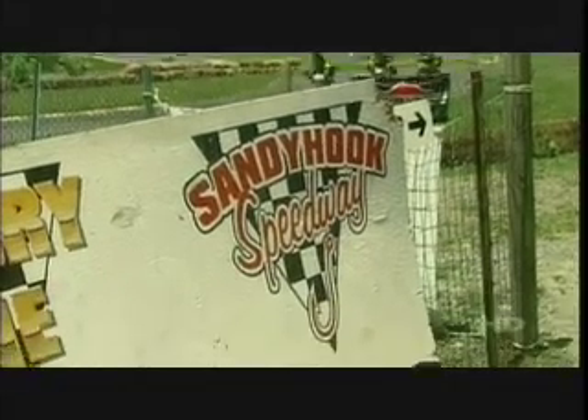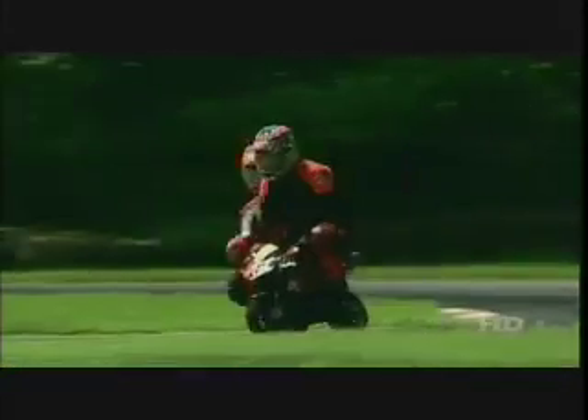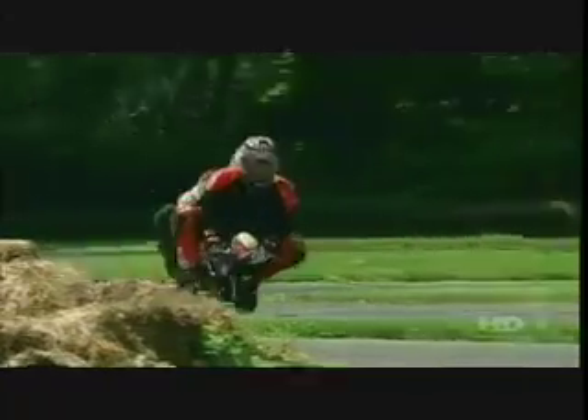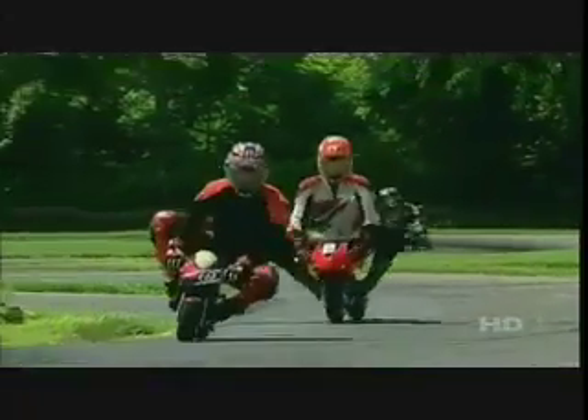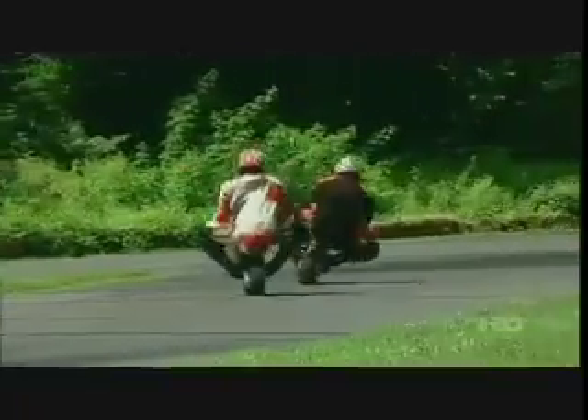To see firsthand all that pocket bike racing has to offer, I met up with the folks from the Capital Region Pocket Bike Racing Association and the Tri-State Mini Moto Racing Club at Sandy Hook Raceway in Street, Maryland. Small, powerful, and fun, pocket bikes have exploded in popularity over the past few years, with racing organizations and tracks popping up all over the country.